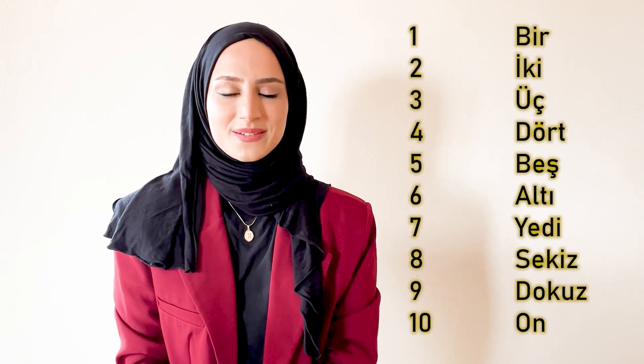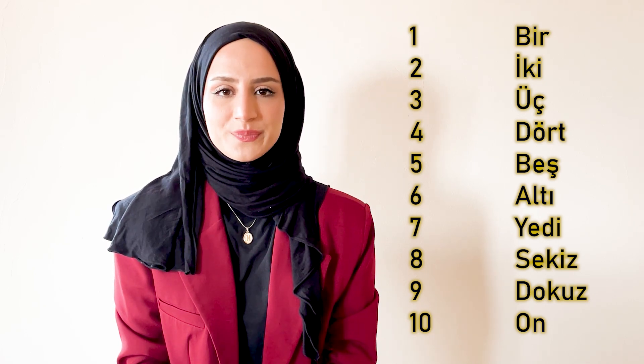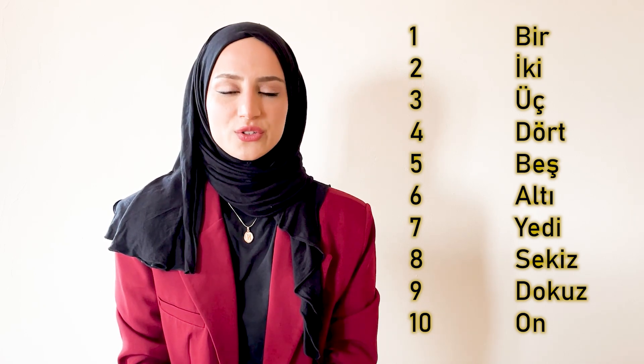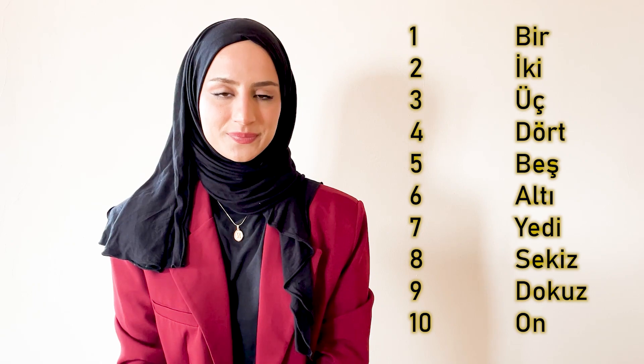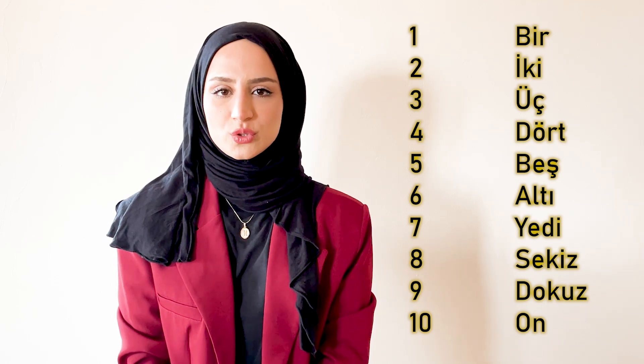Now let's learn the Turkish numbers. Bir, iki, üç, dört, beş, altı, yedi, sekiz, dokuz, on.